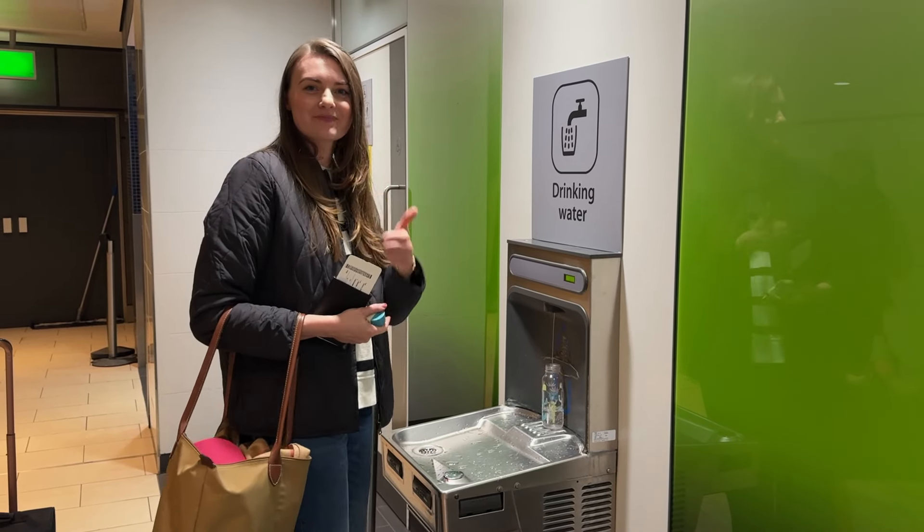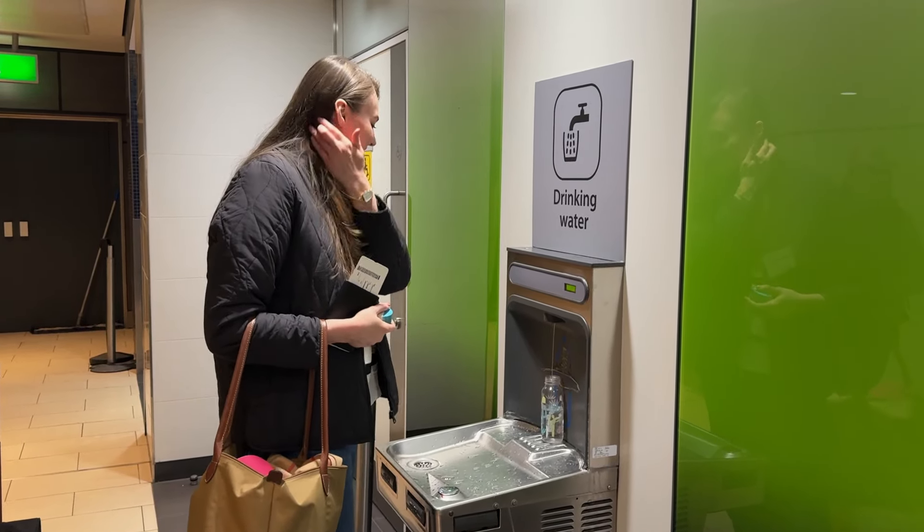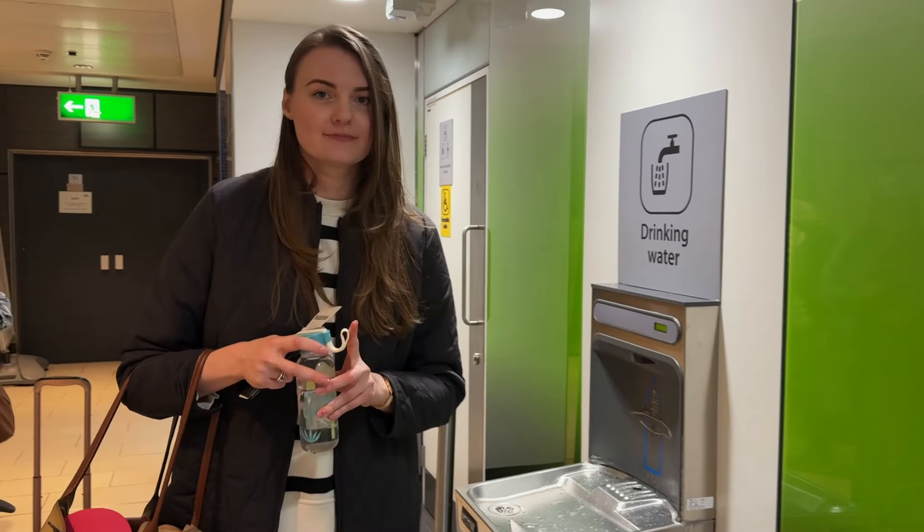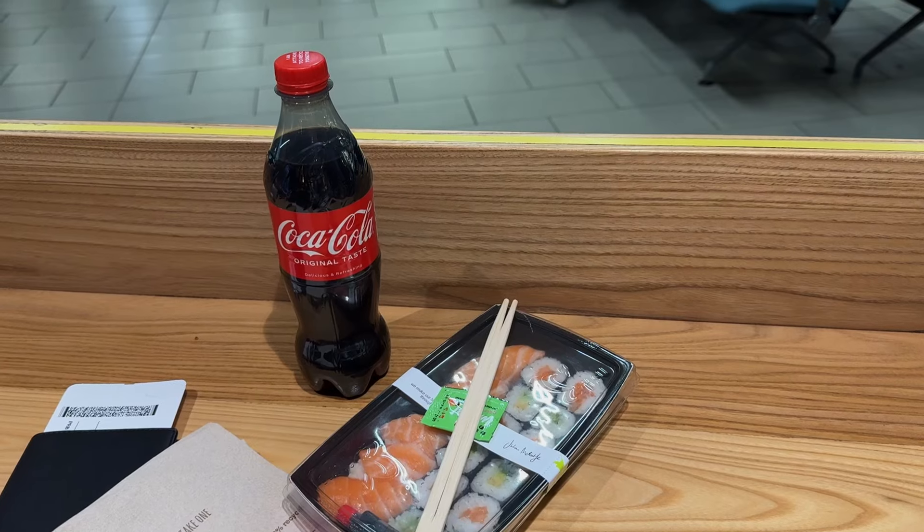Did you know you can bring an empty reusable bottle? Do it this way — you won't spend money on water; you can simply refill your own bottle for free. Food is also allowed, so you can bring a homemade sandwich or snacks, which is much cheaper than buying food at the airport, even as a meal deal.